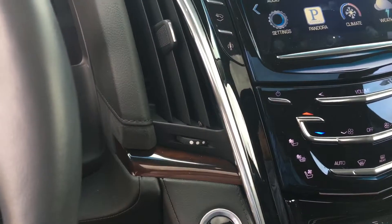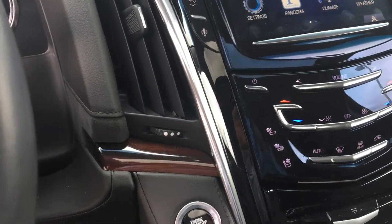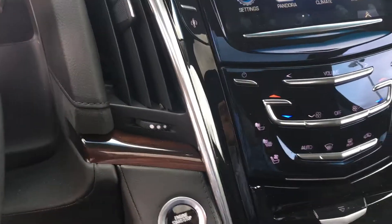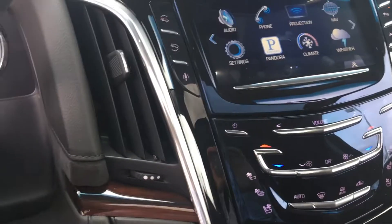The vehicle when remote started will always try to reach 72 degrees whether it's too hot or too cold — it always wants to get back to that center of where things are going to be most comfortable.